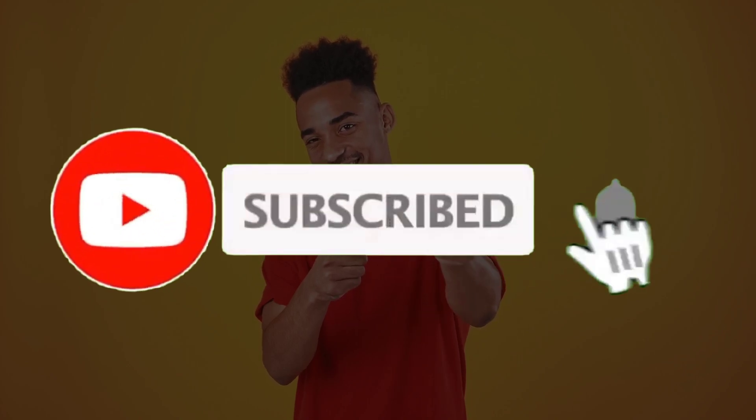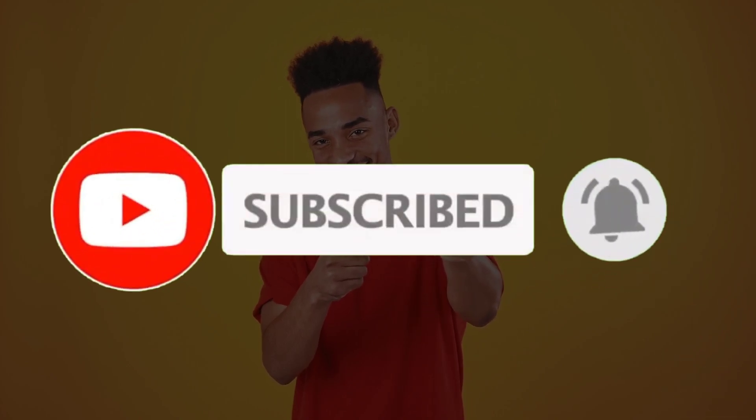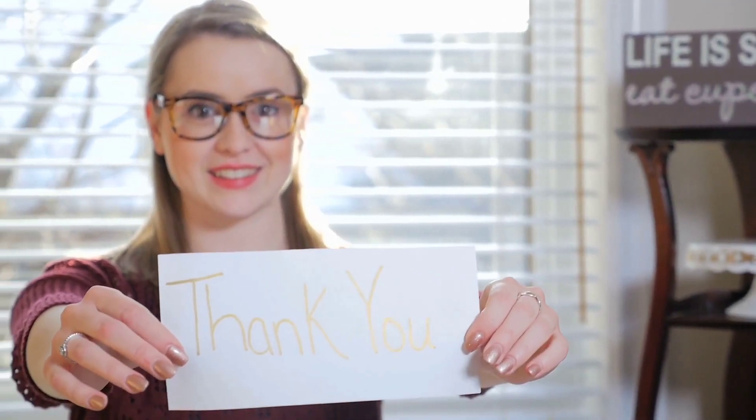I would like to request that you subscribe to the channel. Subscription is a brilliant way of supporting the channel, and I will really appreciate all the help that you can send our way. A big thank you in advance for that.